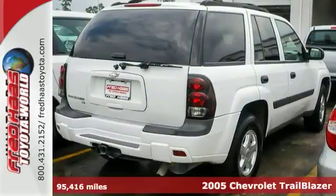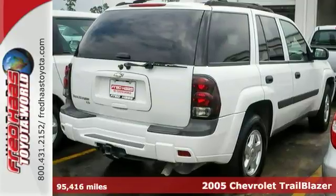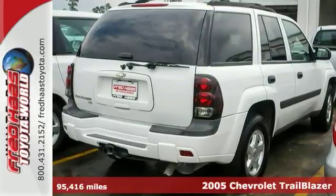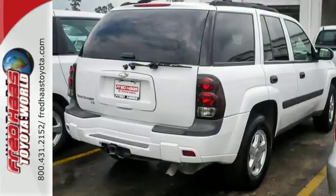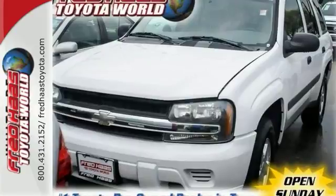Here's a 2005 Chevrolet Trailblazer. Features include dual-zone air conditioning, a six-speaker sound system with a CD player, numerous power accessories, 16-inch alloy wheels, and four-wheel vented anti-lock disc brakes.